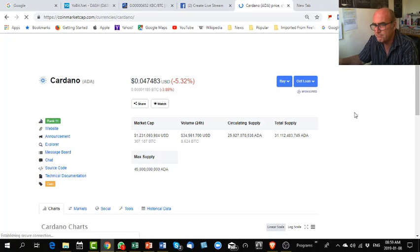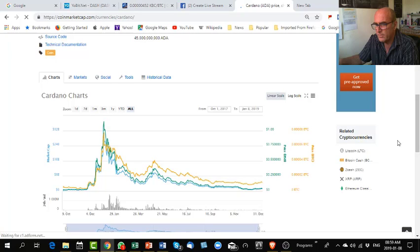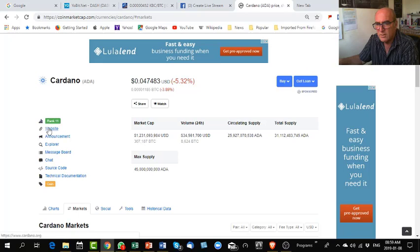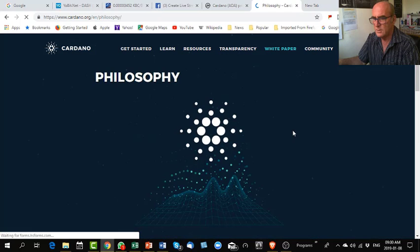Currently ADA is at 4.7 US cent. The market has dropped slightly — you can see the trading that took place. You can click here on 'Markets' — there are all the websites this coin is trading on. Good sign already. You go and click on the website — do they have a website? Yes, there it opens. You can go and click on the white papers to see what they are and why they exist.